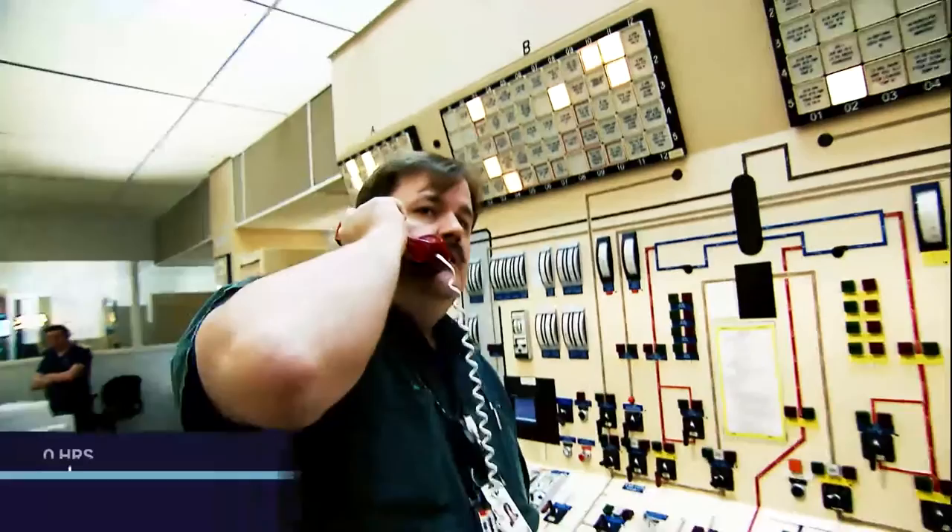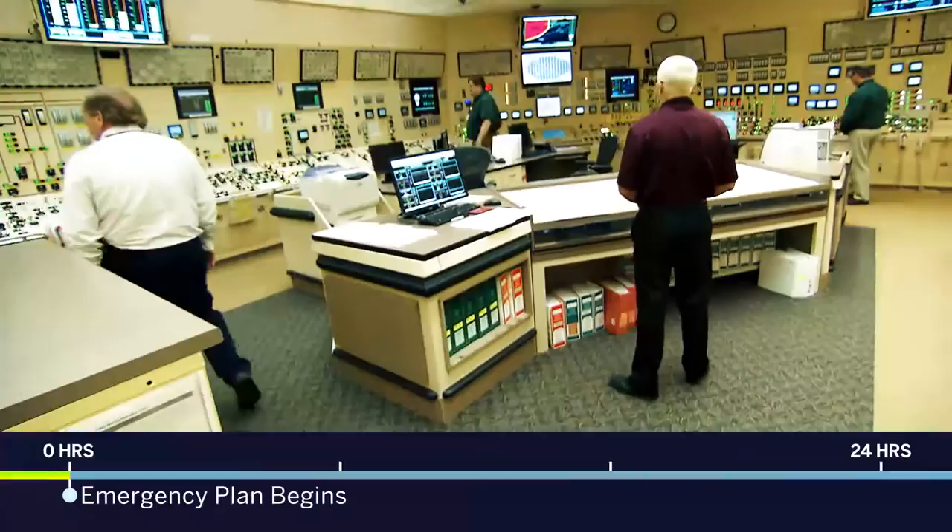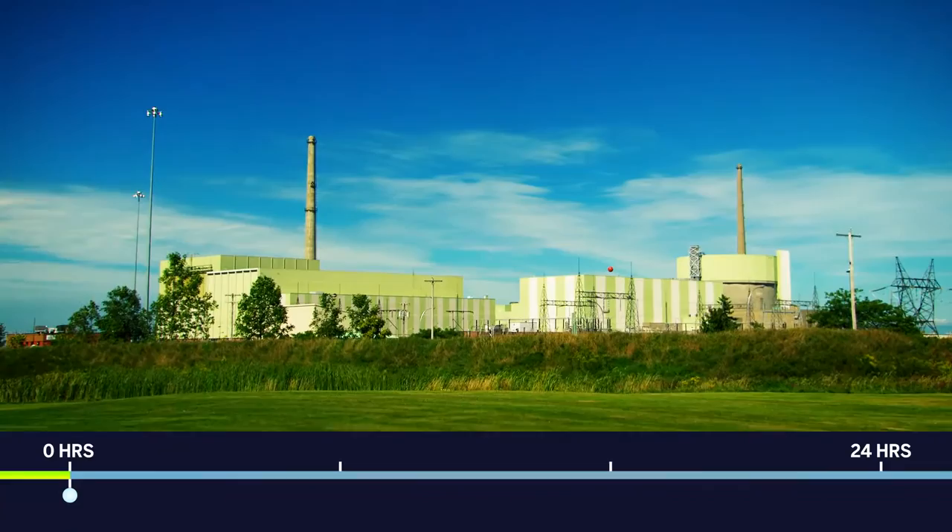At Mike and Unit 1, we've had a loss of off-site power and our diesels have failed to start. Within seconds, operators initiate their emergency plan. Every six weeks, they simulate situations like this and are well prepared for the real thing.